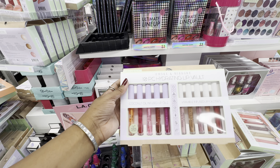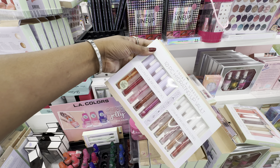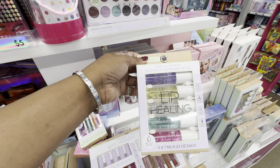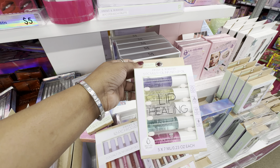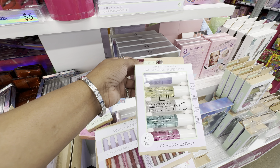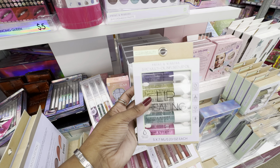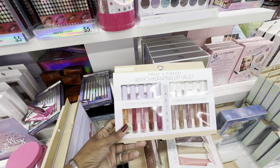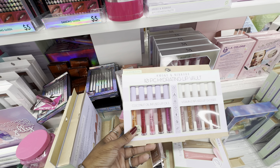From that same brand, there's a 10-piece hydrating lip vault with five coconut oil infused and five vitamin E infused lip oils. I've had their lip oils since December and I'm still working on finishing the middle one — they last so long and are so hydrating. I might grab this set as well.